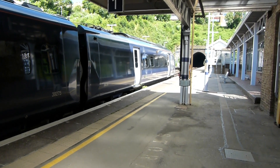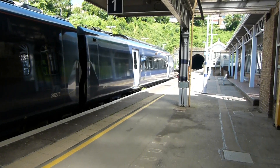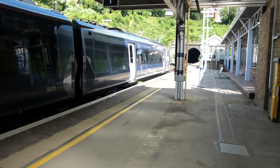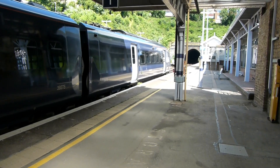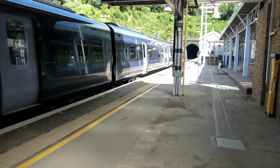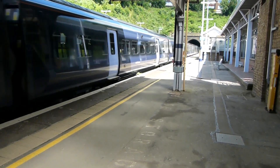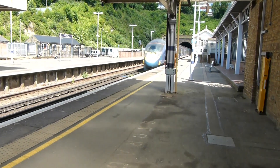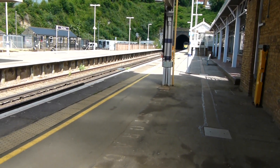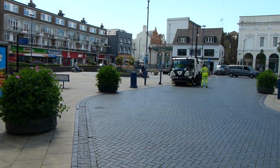It's Friday the 21st of June 2019 and I'm at Dover Priory Station to do a walk along the Saxon Shore Way long distance footpath. That's the train that I arrived on. Now in the Market Square Dover where we join the route of Saxon Shore Way.